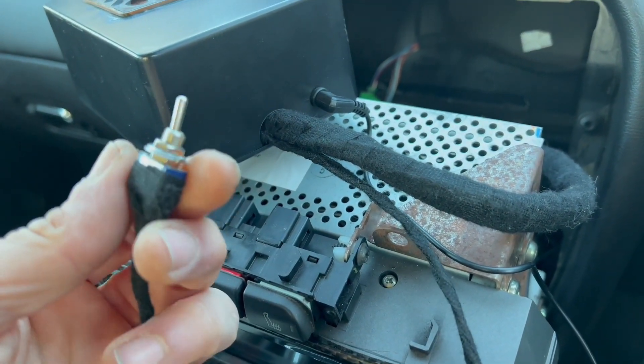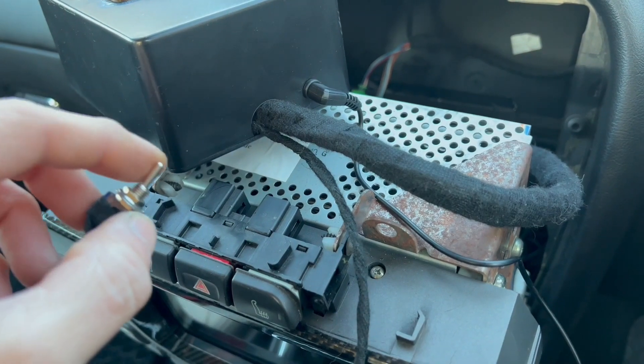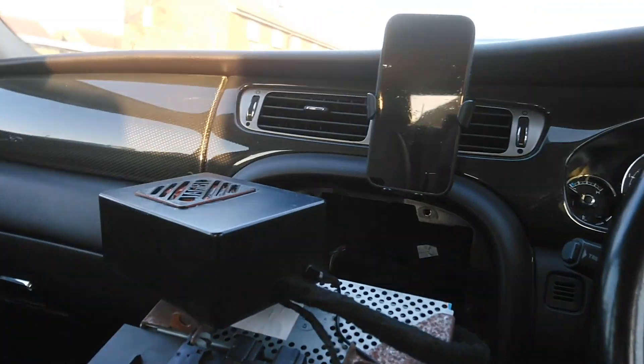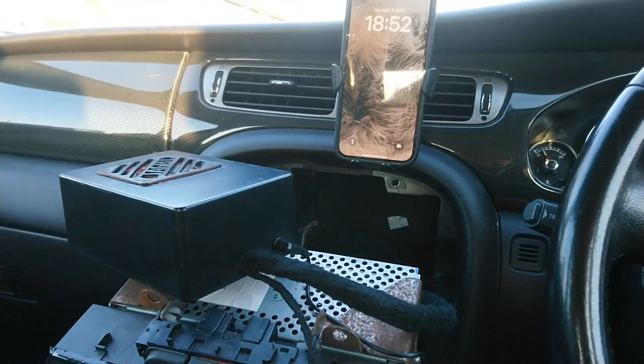And that's it. You've got a small switch here to be able to switch between the original radio and JagBT. My phone sits right there. I'm going to turn the ignition on now — waiting for the connection.